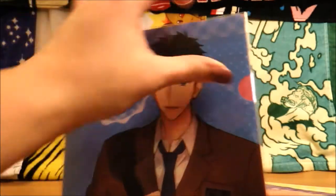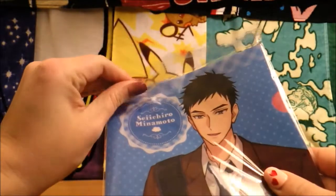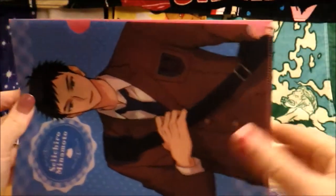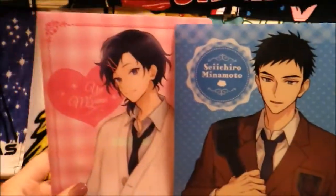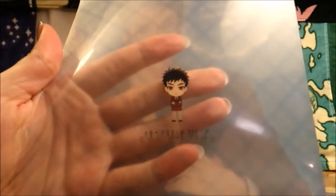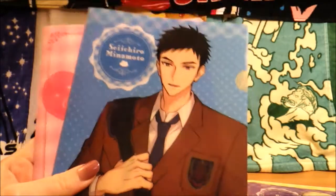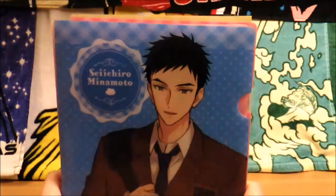One of my absolute favorite Sanrio characters happens to be Cinnamon Roll, and that's Seichiro's Sanrio character of choice. Each boy has a different Sanrio character associated with them. The other one that I really like is My Melody, and of course that's Yu's character — hence the blue and pink for these two. My other favorite Sanrio characters include Chococat and Badtz-Maru, but you don't see Chococat very often. I am so excited. I guess I'll just sort these for a second so you guys can get a final look. I just really love the show.